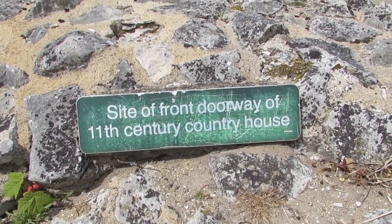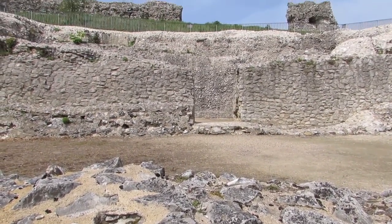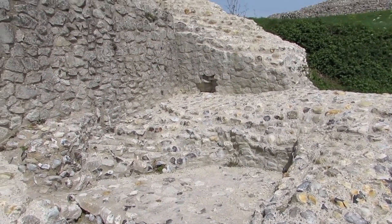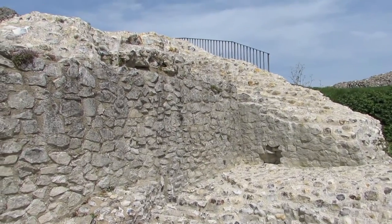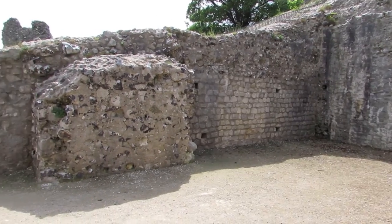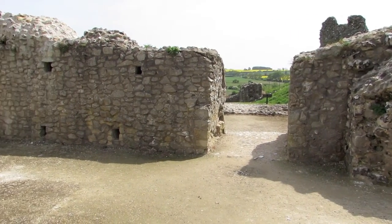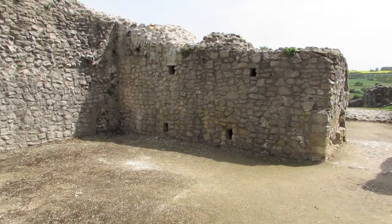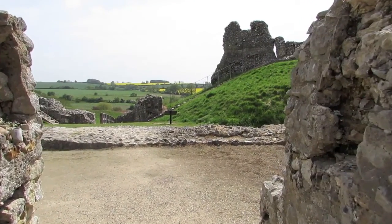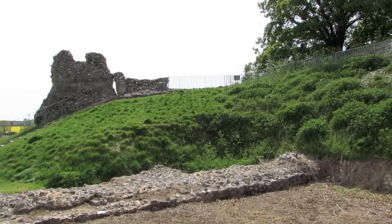Archaeological excavations on the Motte in the 1970s revealed a building sequence unique in England. The first stone building was a great two-storey block standing in a courtyard surrounded by a bank and ditch. The principal rooms at first floor level were heated by an early example of a fireplace with a flue.